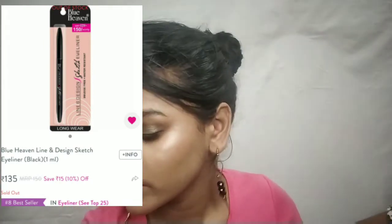Last skincare item is Nivea's lip balm — I have already finished one, so this is my second one. I also have what I think is a Blue Heaven eyeliner. I'm not judging it because I'm quite liking it, and I think I got a discount on this — nice product.